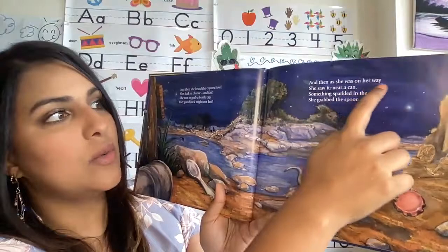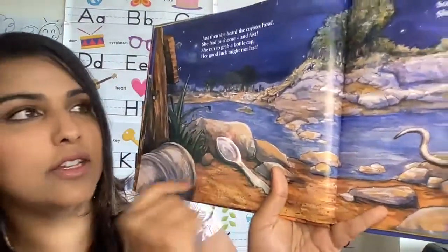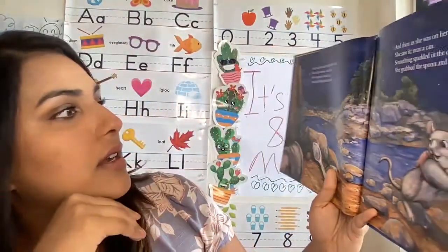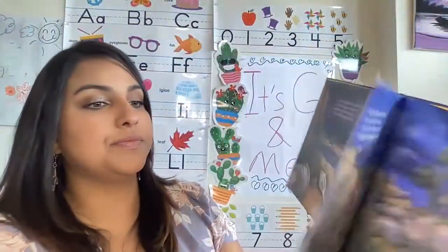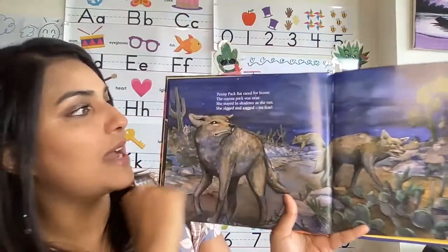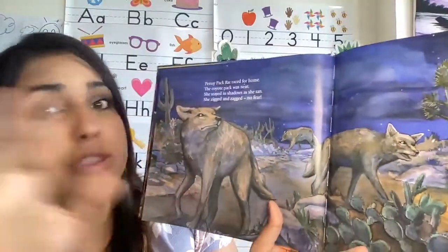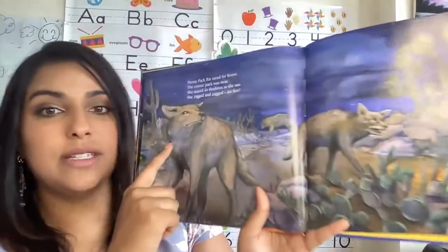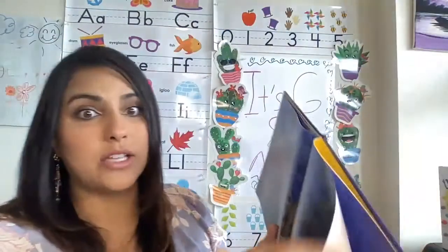And then she saw what's on her way. She saw it near a can. Something sparkled in the dirt. She grabbed the spoon and ran. There go the coyotes she was running from. Penny pack rat raced for home. The coyote pack was near. She stayed in shadows as she ran. She zigzagged. No fear. This little rat was brave. Look at these coyotes — how big they are compared to her. And she still did it.